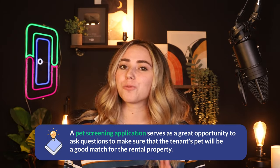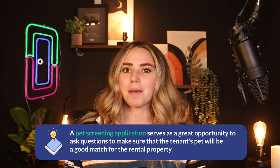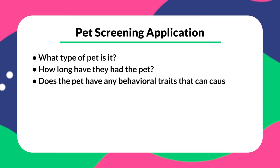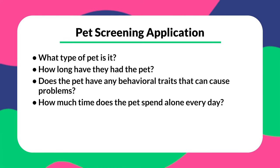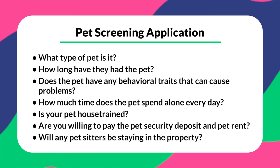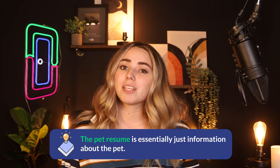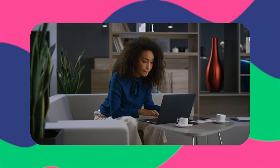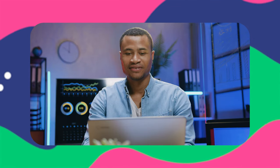After discussing the rules and regulations, it's time to have prospective tenants fill out a pet screening application. This serves as a great opportunity to ask questions to make sure the pet will be a good match for the rental property. Questions might include: what type of pet is it, how long have you had the pet, does the pet have any behavioral traits that could cause problems, how much time per day will the pet be alone, is the pet house trained, are you willing to pay the pet deposit and pet rent, and will any pet sitters stay at the property. Some applications also require a pet resume. Applications are typically done online and generate a pet profile, making online screening the easiest method as it compiles all the relevant information into one simple profile.